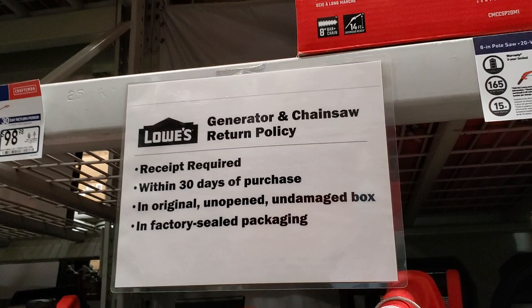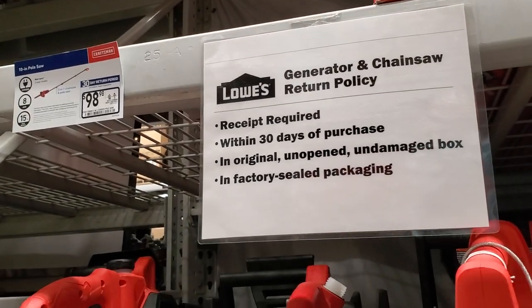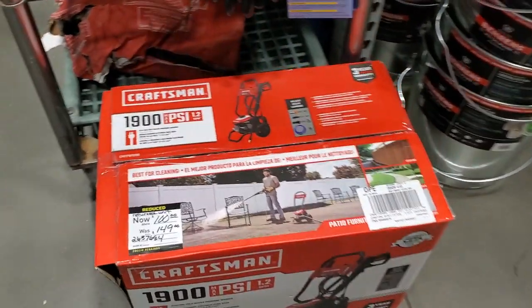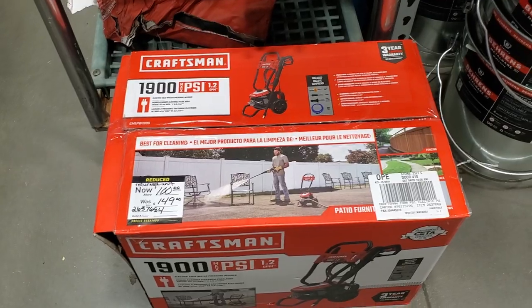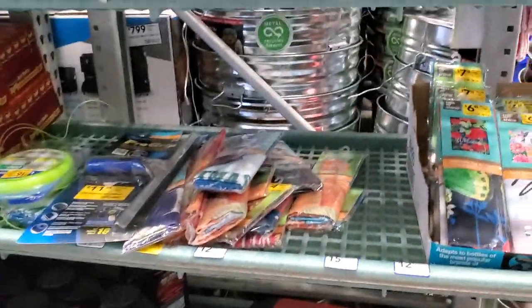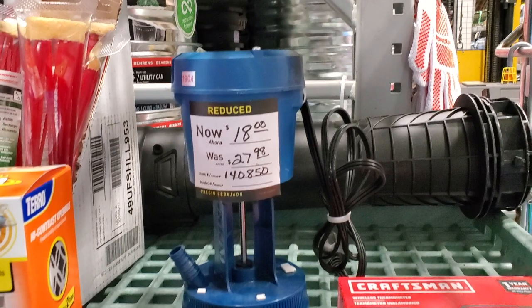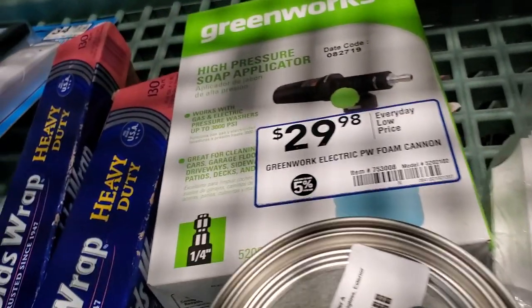They have a return policy notice: generators and chainsaws require return within 30 days of purchase in original or factory-sealed packaging. So if you're returning any lawn equipment, make sure you read that. Then $100 for this Craftsman pressure washer at 1900 PSI — it was $149, now down to $100. There are a few items in the clearance section.